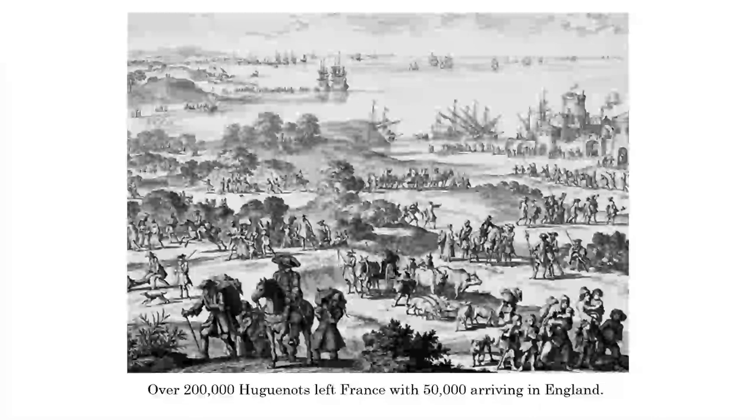Thinking back to what I mentioned about the cardinals - it was the Huguenots bringing their skills over in the late 1600s that actually did the scarlet dyeing. So it's quite ironic that Protestants were then supplying the Catholics with the cloth.